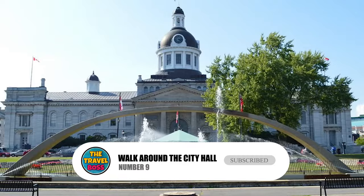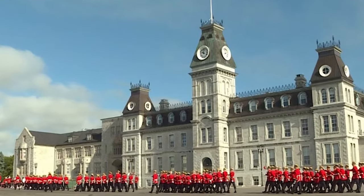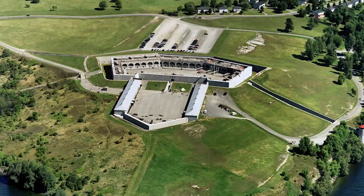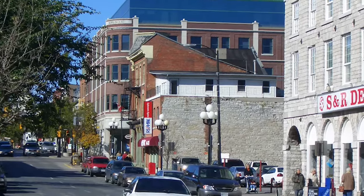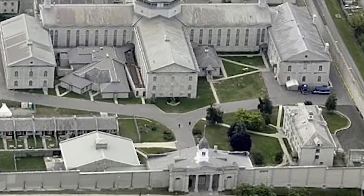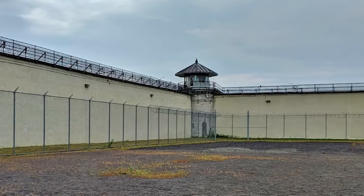Number 9: Walk Around City Hall. Kingston City Hall is not only a beautiful building, but it is also a Canadian National Historic Site. The building is in the neoclassical style and has a well-known dome. Walk around this landmark, which has been there since 1844, and learn about the building's historical past and its beautiful design by taking a guided tour.